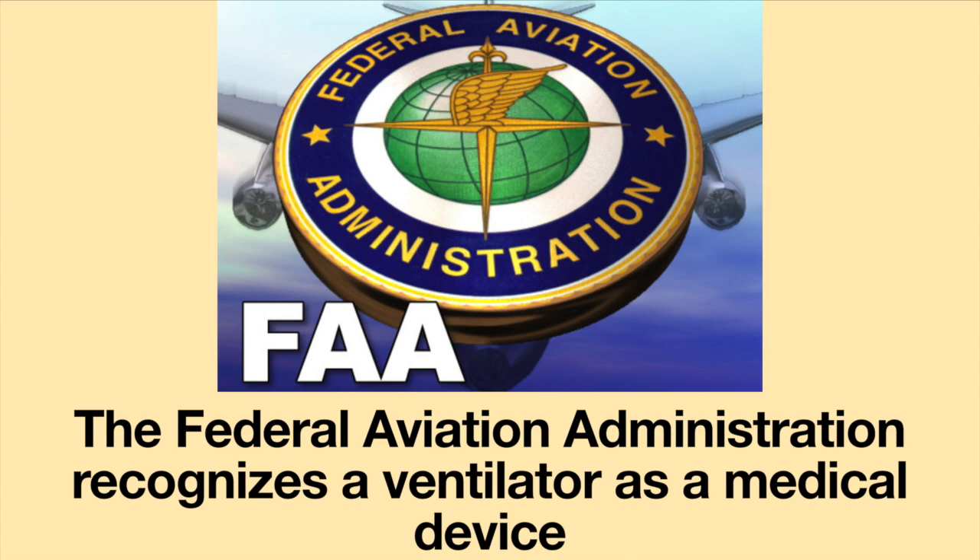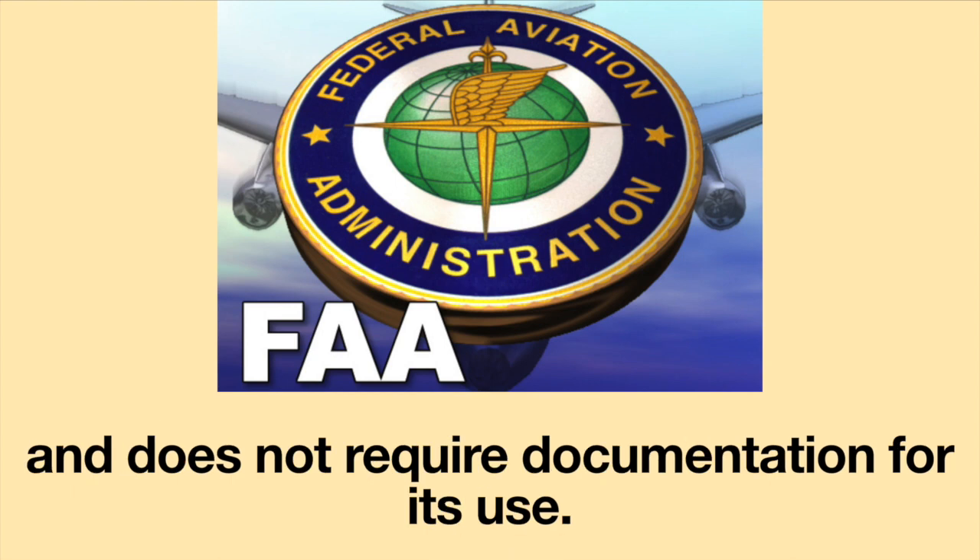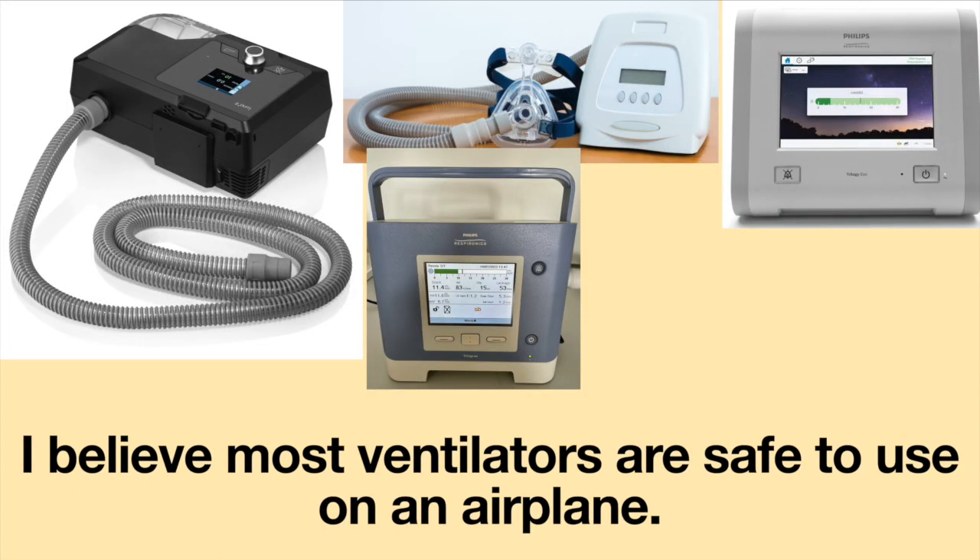In the United States, you do not need paperwork to fly with a ventilator. The Federal Aviation Administration recognizes a ventilator as a medical device and does not require documentation for its use. I believe most ventilators are safe to use on an airplane.